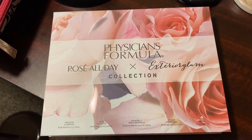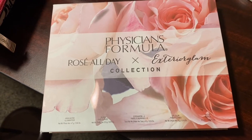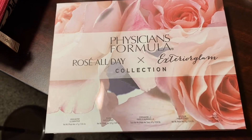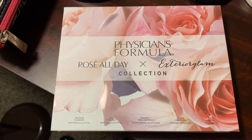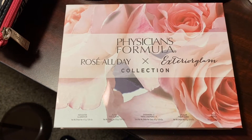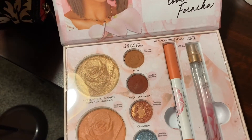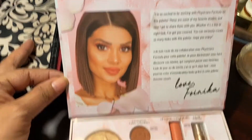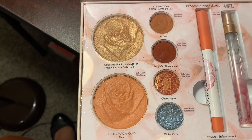This is the Physician's Formula Rose All Day palette. He knows I love roses, he knows I love makeup, and he knows I love perfume, so this was a perfect surprise for me. He should have given it to me for Christmas, but hey, it's all good.